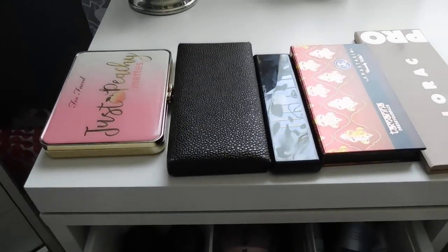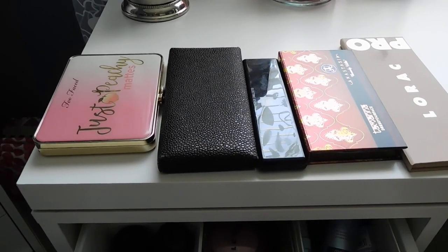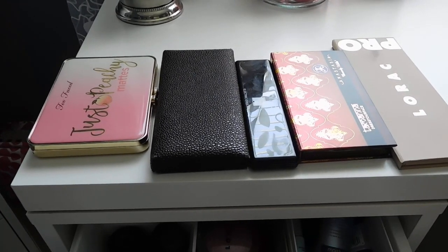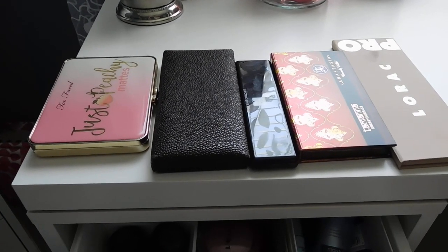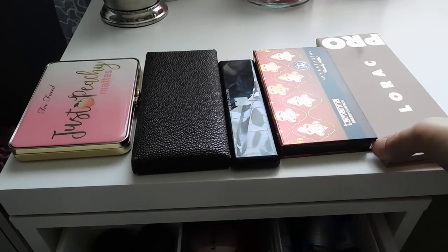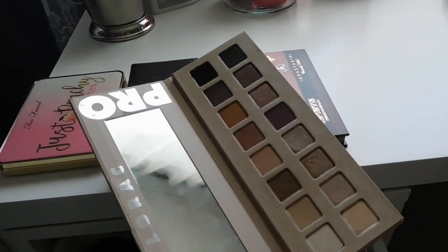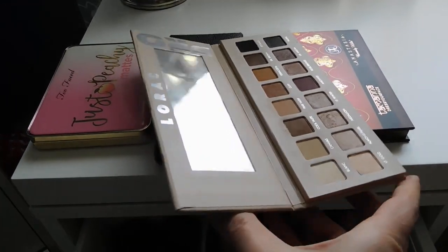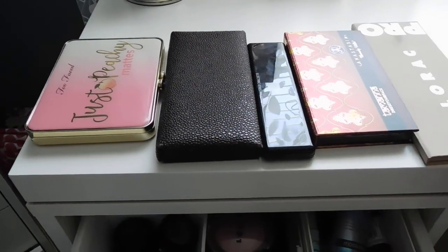Starting with the palettes I've pulled — I was tempted to pull another one, but the Lorac Mega Pro 4 is going on sale on Sunday at Ulta and I'm planning on ordering it as soon as it's released, so I wanted to leave room in the basket for that. That palette being released inspired me to pull the Lorac Pro 3, which is the more rosy-nude one.